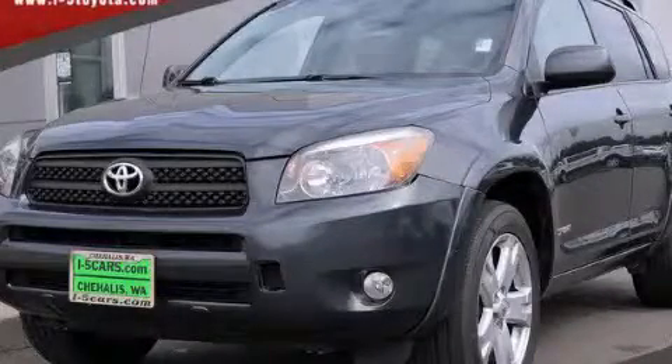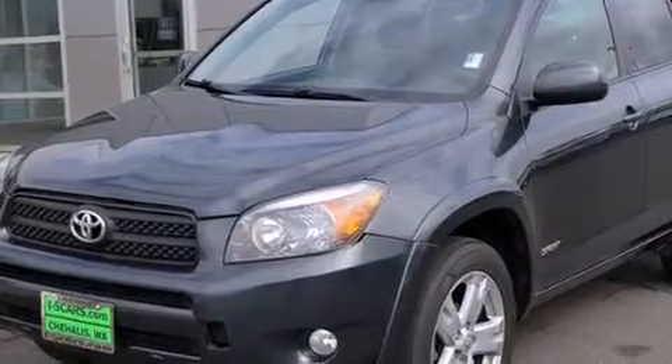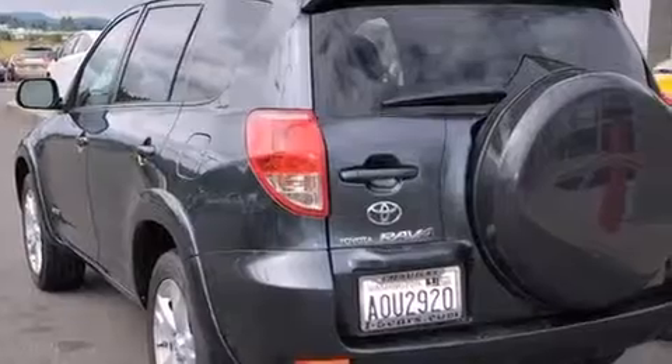This is a 2006 Toyota RAV4 — functional utility for a modern lifestyle. It has a 2.4-liter four-cylinder engine and a four-speed automatic transmission.